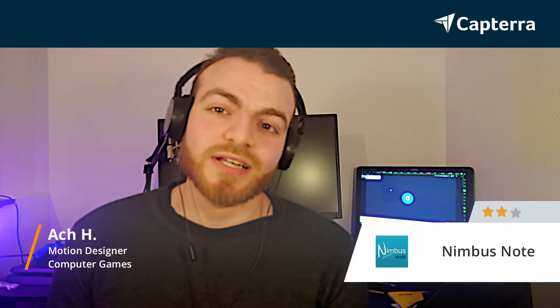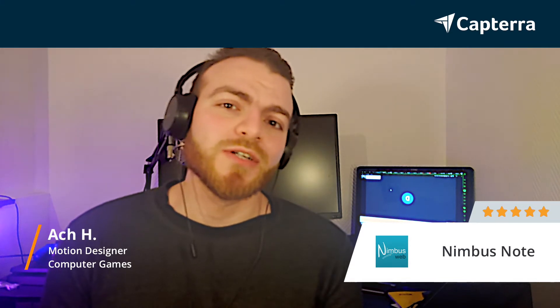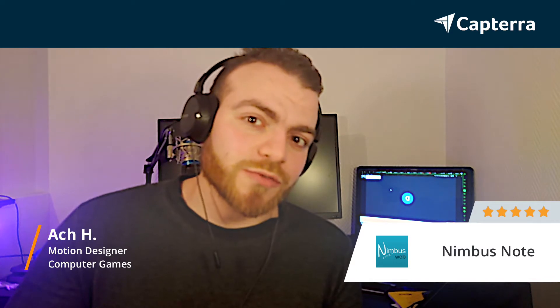Hey, my name is Ash and I'm going to tell you why Nimbus Note could be an awesome product for you to manage your clients and your own projects. Click below to compare with other softwares.